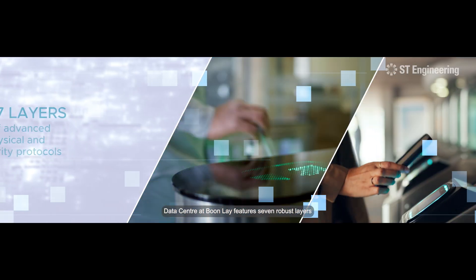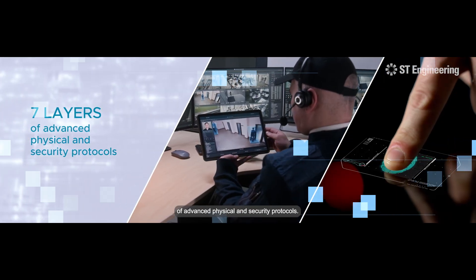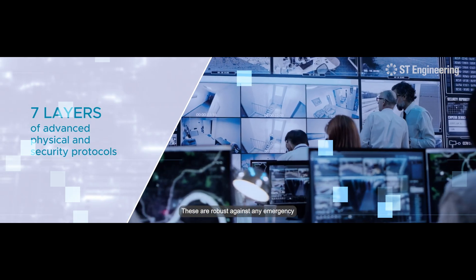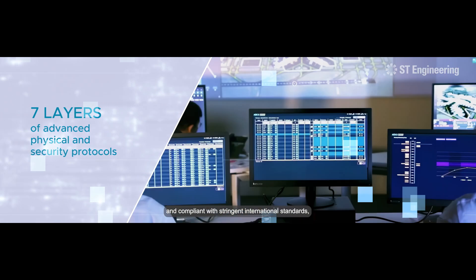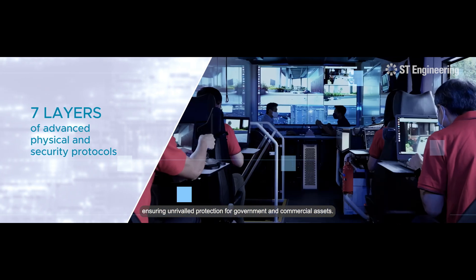Our security measures transcend traditional boundaries. The data center at Boonle features seven robust layers of advanced physical and security protocols. These are robust against any emergency and compliant with stringent international standards, ensuring unrivaled protection for government and commercial assets.